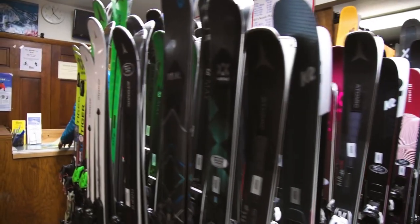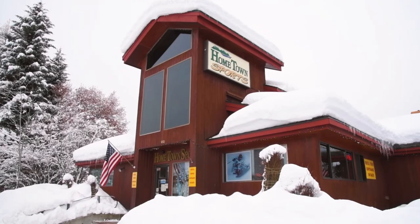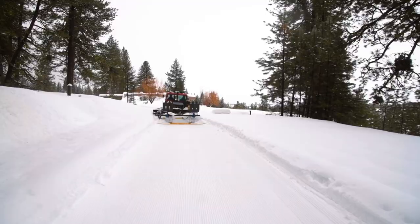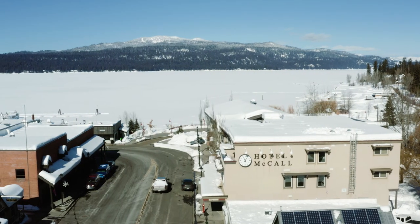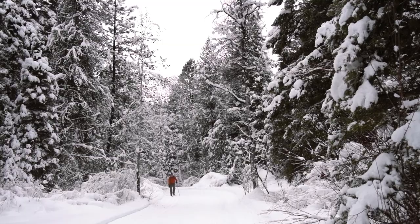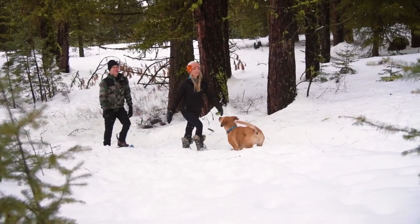You do have to bring your own cross-country skis, but you can pick those up in McCall or bring them with you. The nice thing about Jug Mountain is that you've got the hustle and bustle of McCall, but when you come out here you are just surrounded by nature. It's not in town.